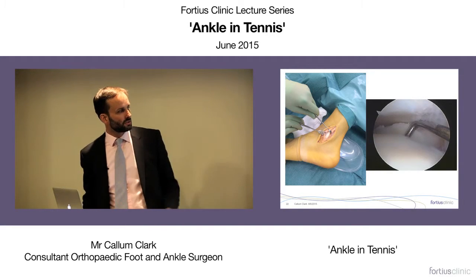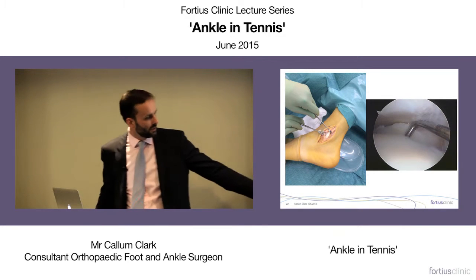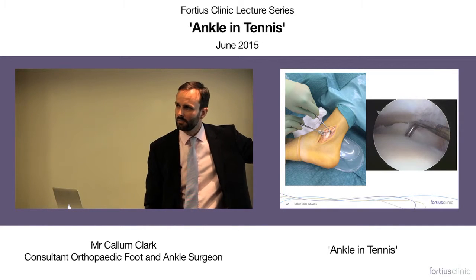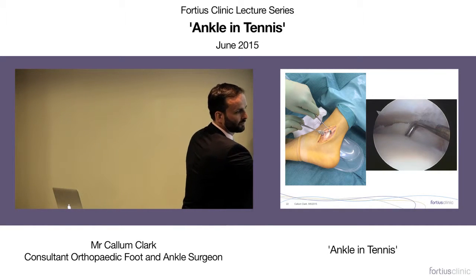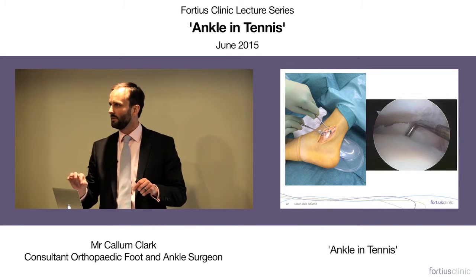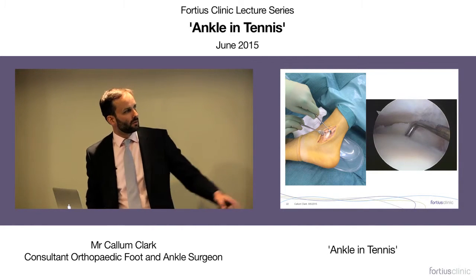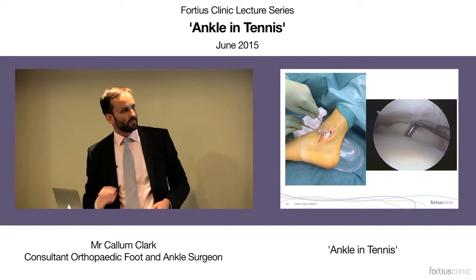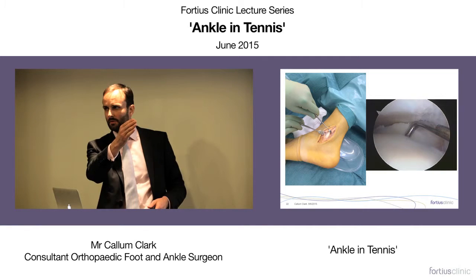An example of peroneal tendon subluxation: here's the heel with a large pocket lifted up on the outside of the fibula, where the peroneal tendon flops in and out — leading to splitting and fissuring of the tendon over time. An arthroscopic picture of an osteochondral lesion shows a big flap of cartilage being lifted with a probe.